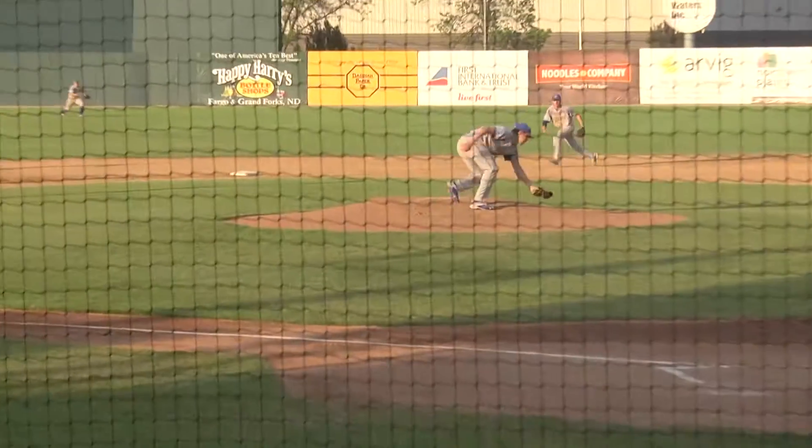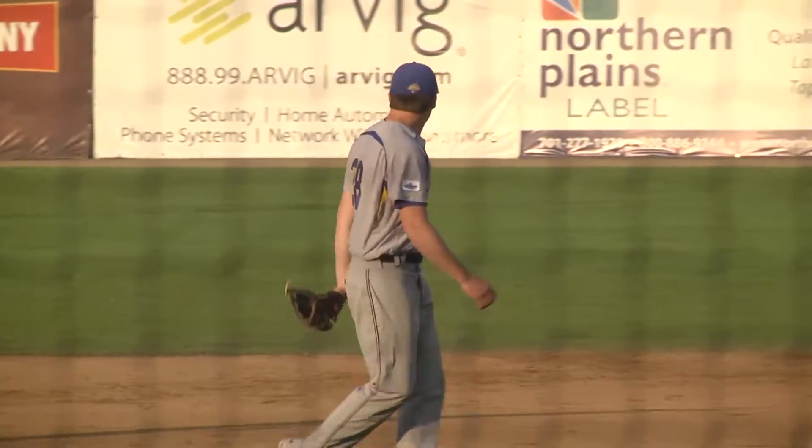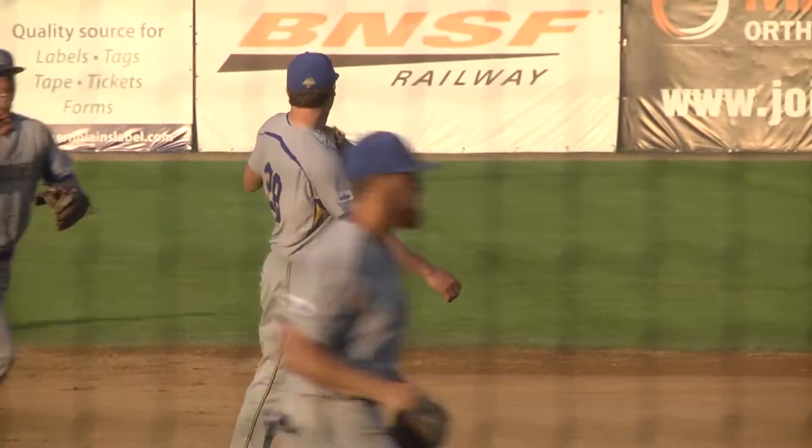Klemann's 0-1 — little one-hopper back to the mound. Klemann throws to second, the catch and relay to first. And that is the second double play the Jacks have turned in five innings.